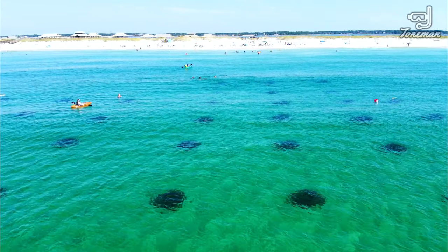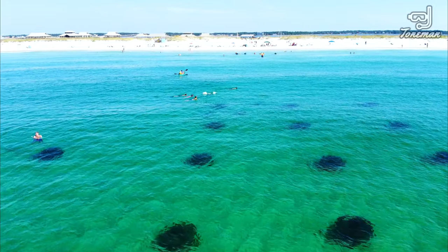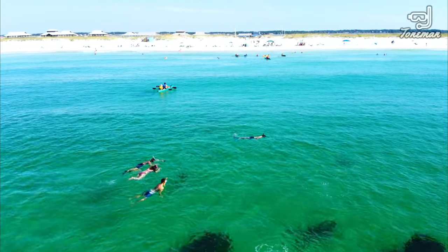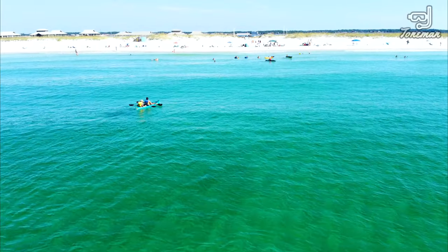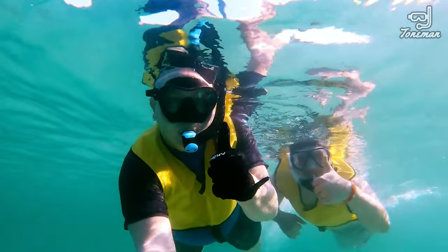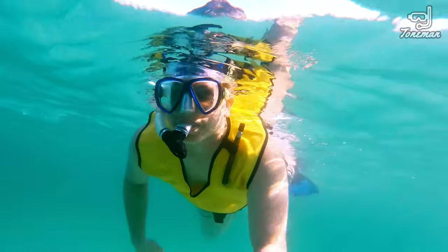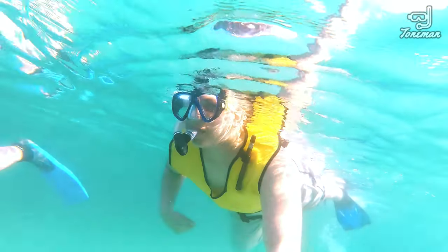Make sure to check out the video description for more information on Navarre Beach and directions. Just a short swim from the shore and you'll begin to see the reef structures. Come along as we explore the reefs and discover some of the sea life that can be found here at Navarre Beach.